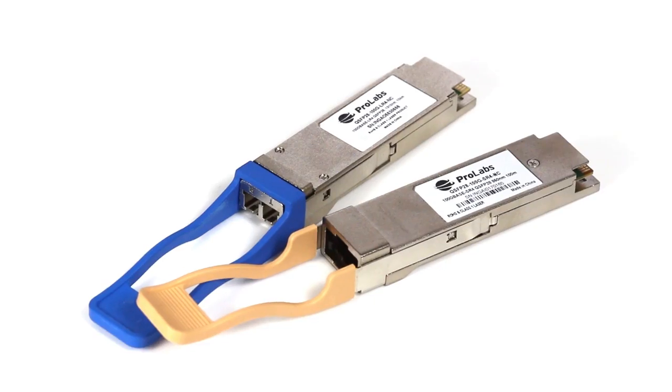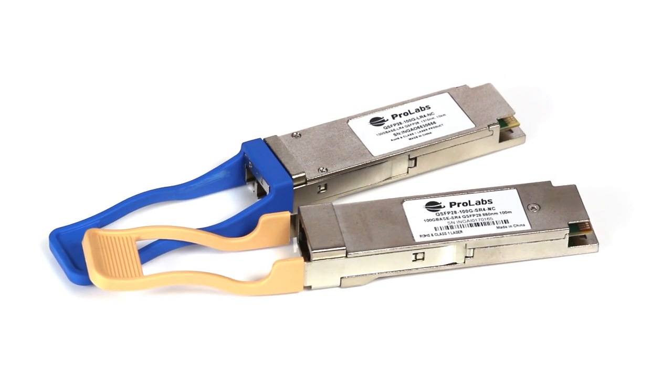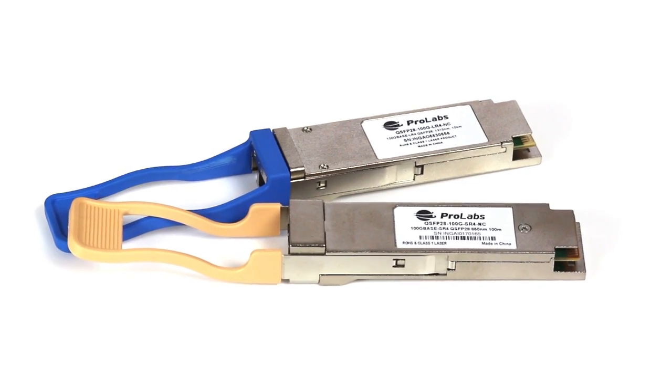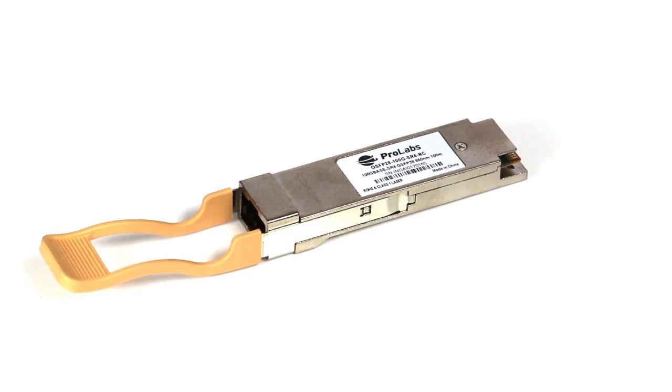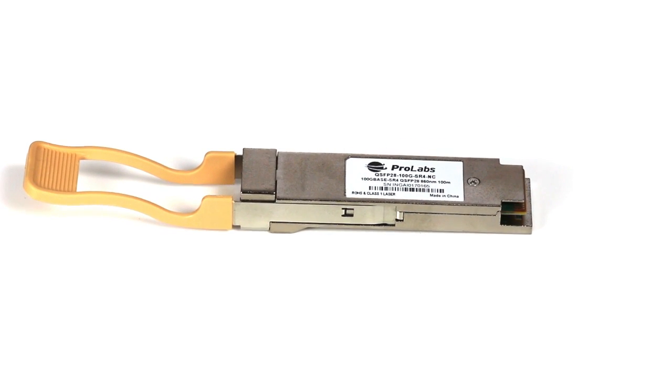ProLabs is starting its QSFP28 transceiver range with our QSFP28 100G SR4s and our QSFP28 100G LR4s. The QSFP28 SR4 has four duplex channels running at 28 gigabits per second. It has an operating temperature range of between 0 and 70 degrees Celsius and it is compliant to IEEE 802.3bm standards for 100G SR4.